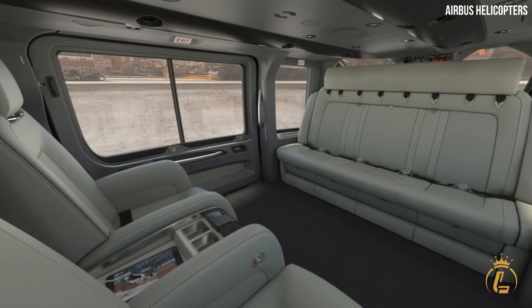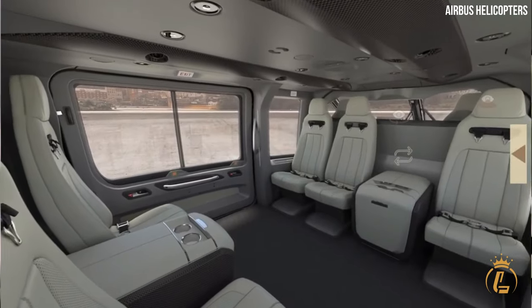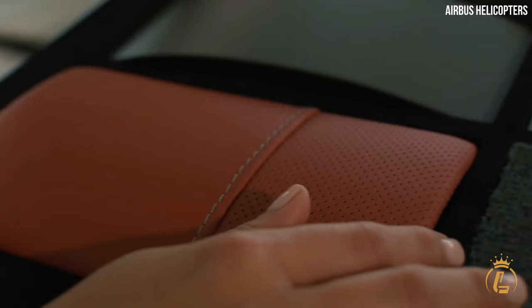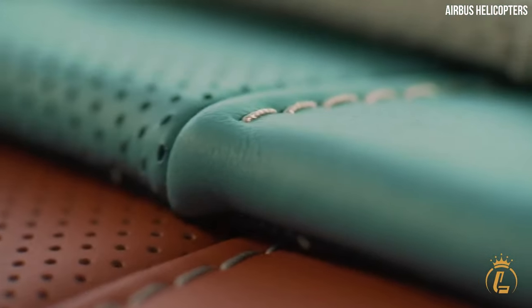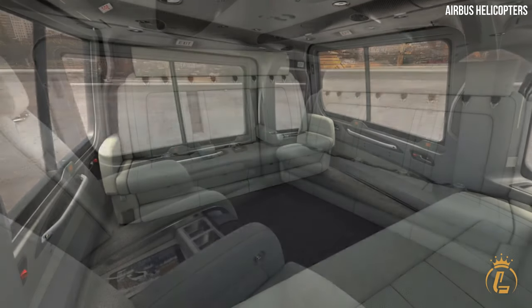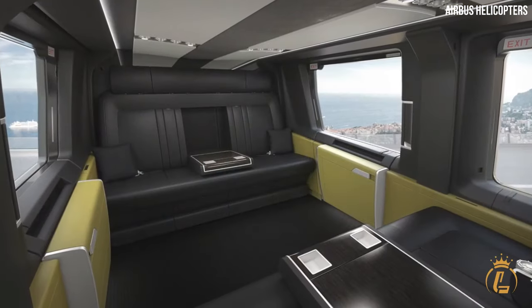The cabin showcases a harmonious blend of modern aesthetics and comfort. Fine materials and meticulous attention to detail create an ambience of sophistication. The seating arrangement is designed for optimal comfort, allowing you to sink into sumptuous leather seats. Advanced soundproofing technology ensures a whisper-quiet cabin, creating a peaceful sanctuary in the sky. The H-160 VIP's cabin also features large panoramic windows, flooding the space with natural light and offering breathtaking views of the surrounding landscapes.